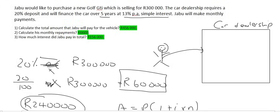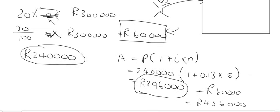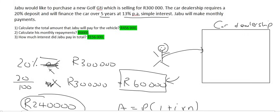Question one asks: how much is Jabu going to pay for this car in total? On the day at the dealership he paid 60,000 Rand. The dealership then takes the 240,000 still owed, adds the penalty interest, making it 396,000 Rand. Adding the 60,000 already paid, Jabu is going to pay a total of 456,000 Rand for a car that was only worth 300,000 Rand.